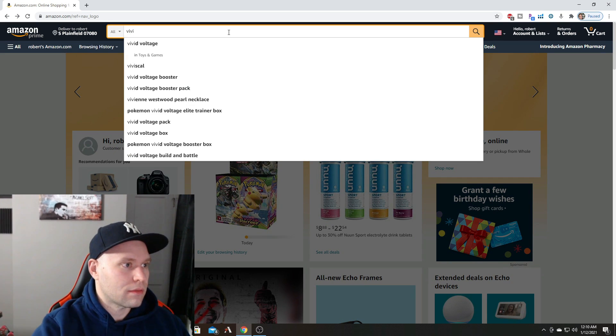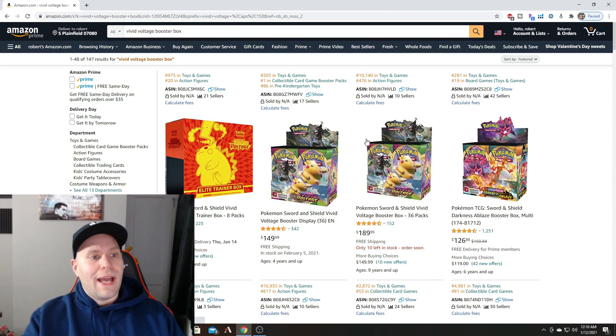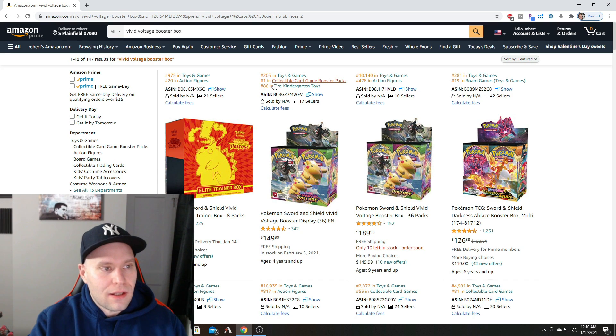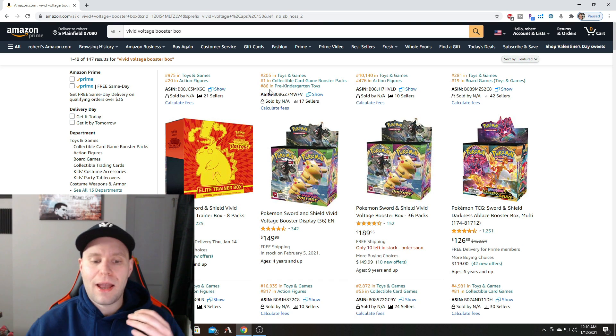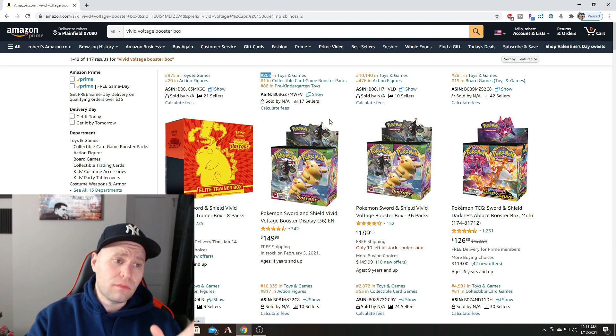Let's search for a Vivid Voltage booster box. We have two listings here and you can see all these numbers — these come from a tool called Helium 10, which detects sales velocity. With collectibles like trading cards you don't really need to worry about sales velocity because they sell themselves. But if you're coming from a wholesale business like I was, you check it so you don't invest money in a product that won't sell. This listing is ranked 205 in Toys, which means it sells non-stop all day long.